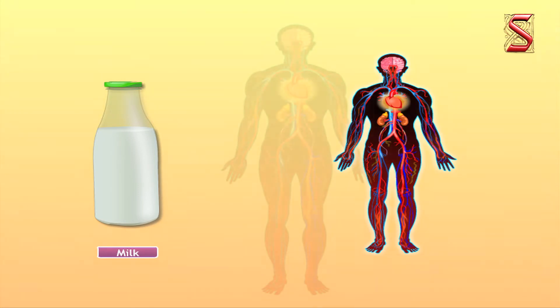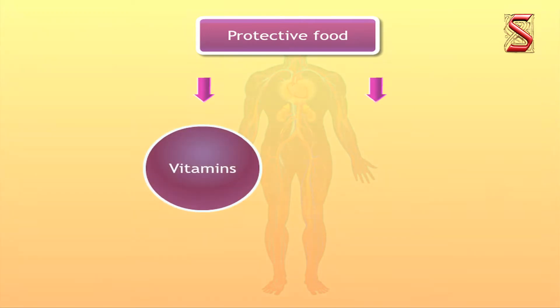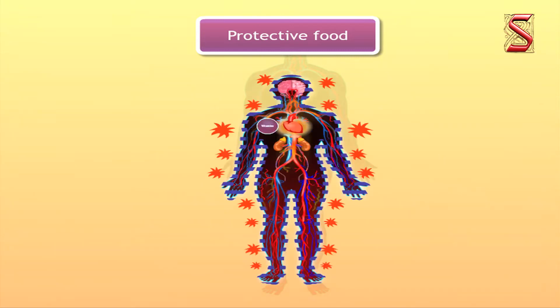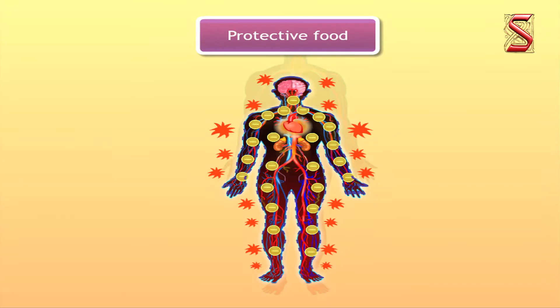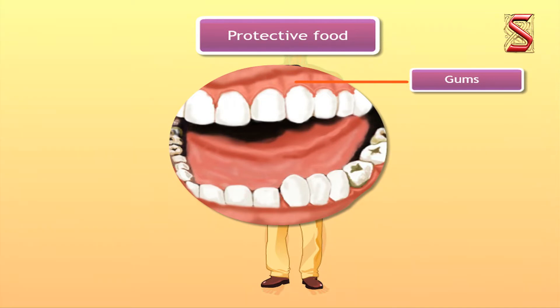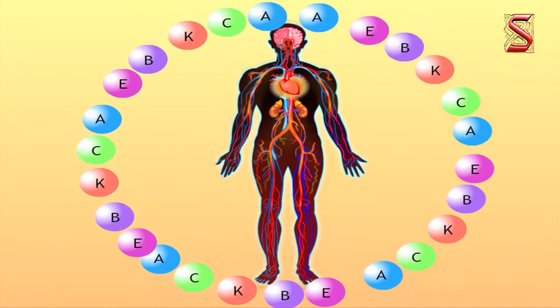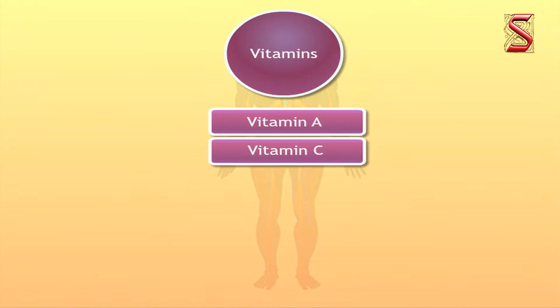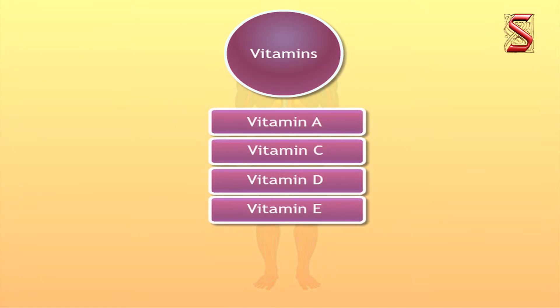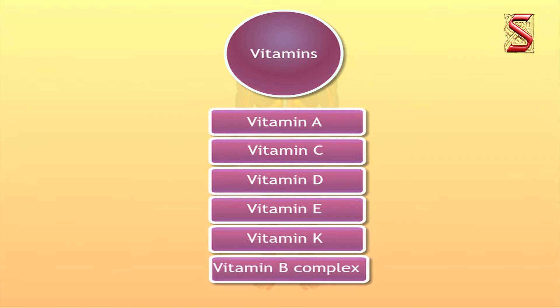After body-building food, the next group of food nutrients is protective food. Food items containing vitamins and minerals are known as protective food. Vitamins help in protecting our body against diseases and in keeping our eyes, bones, teeth, and gums healthy. There are different types of vitamins. The main vitamins needed by the body are vitamin A, vitamin C, vitamin D, vitamin E and K. There is also a group called vitamin B complex. Our body needs all these vitamins in small quantities.